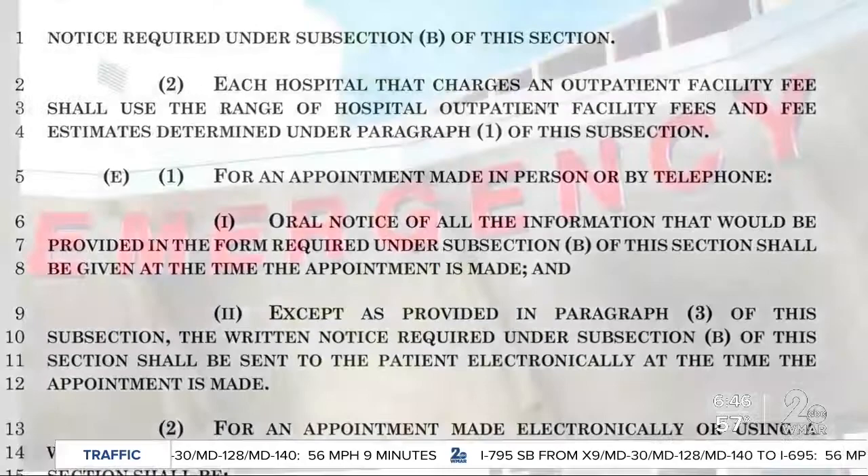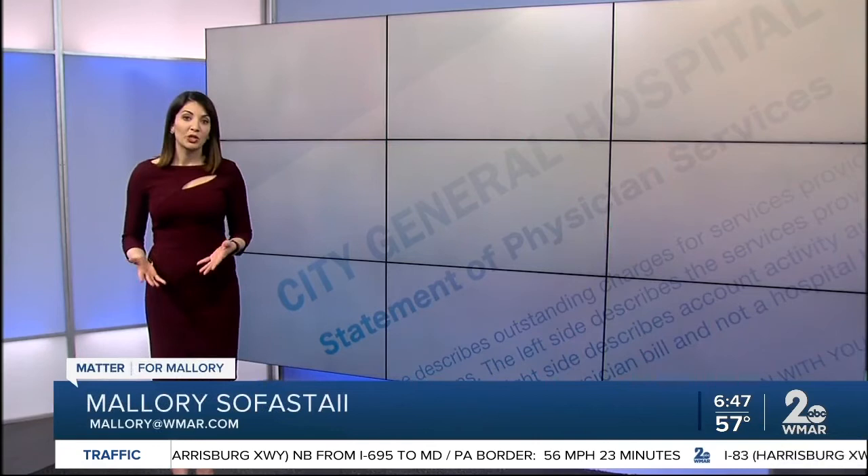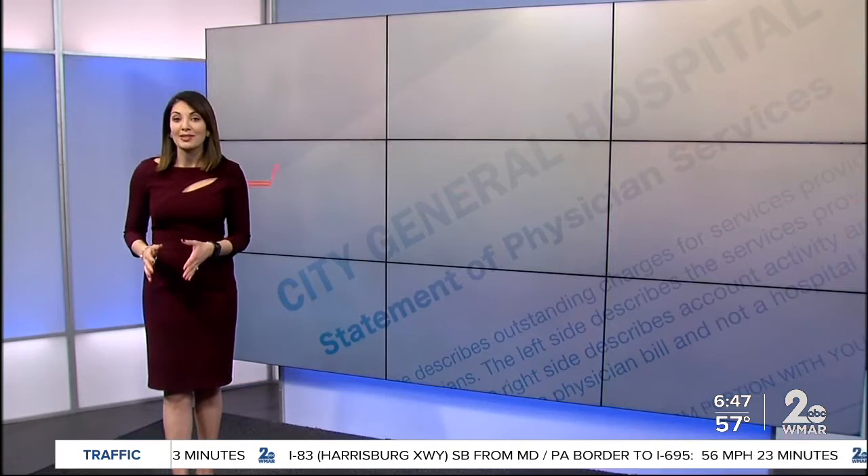Choosing the path of least resistance, hoping to end the practice by educating consumers. The Maryland Hospital Association was reached out to for an on-camera interview but was unavailable. Last week, during a committee hearing, all parties said they were closer to compromising on amendments to get the bill through this year.